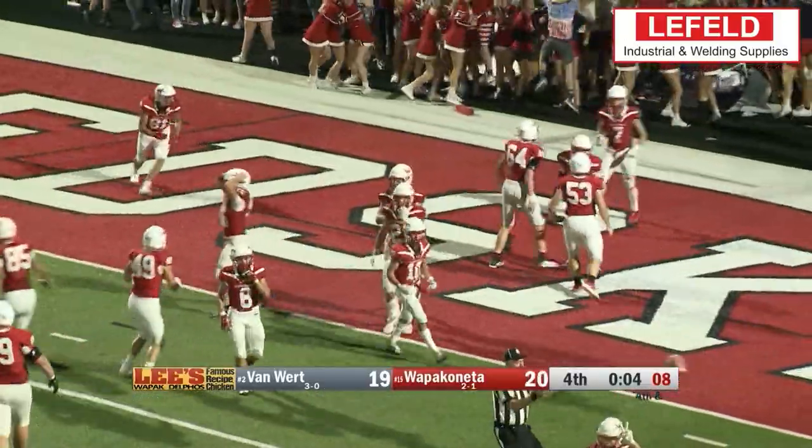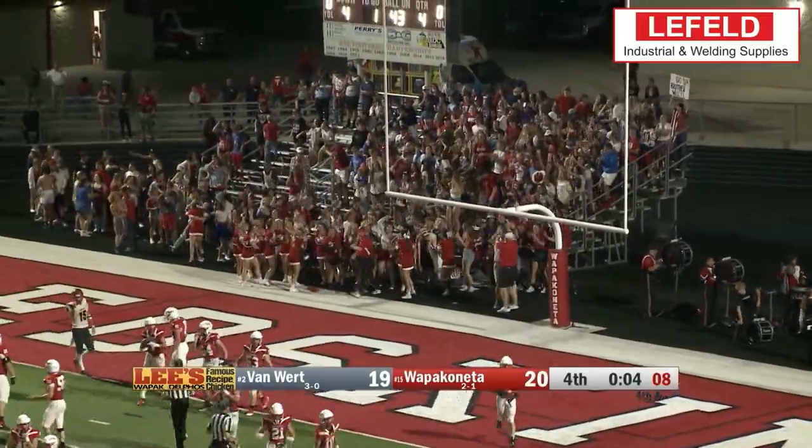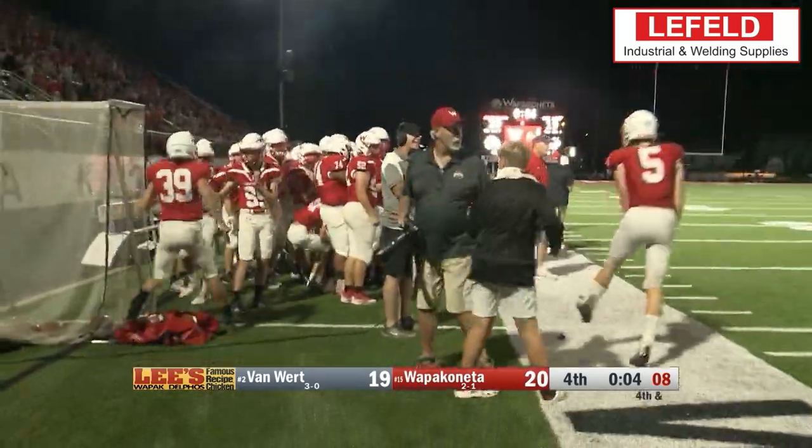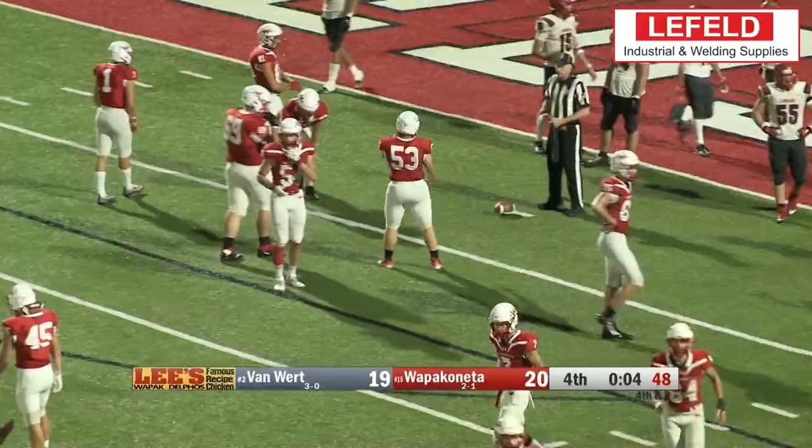My goodness, what a great play. Congratulations to Wapok in our top play — Jordan Schneider with the block punt and score — and that is this week's Leifeld Welding and Industrial Supplies Top 5.